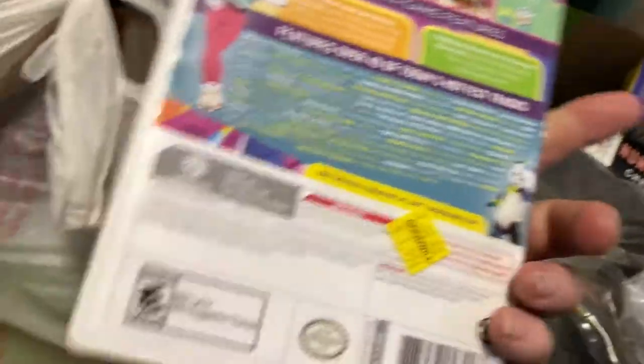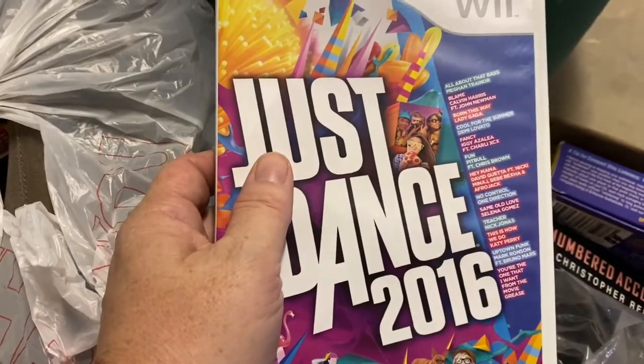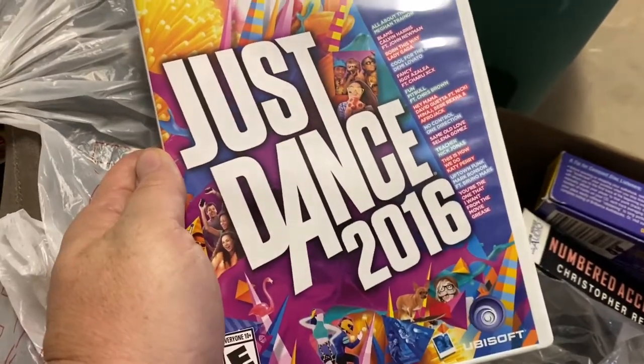Just Dance 2016 — I think that was going for $15 or so. I paid $1.99 at Goodwill for it, so I'm going to get that listed and sold pretty quickly.